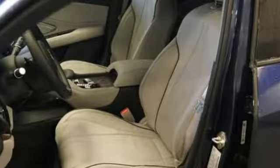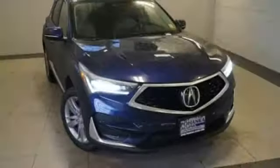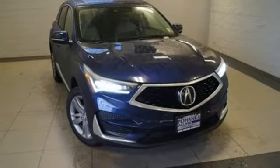Despite the increase in power and cylinder count, the new RDX is more fuel efficient than before. Luxury. Performance. Acura. Experience it for yourself today.